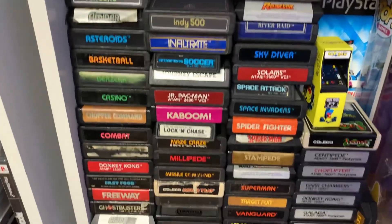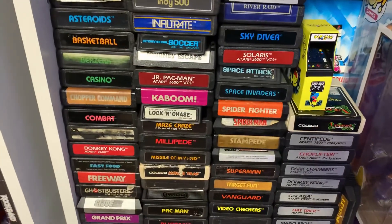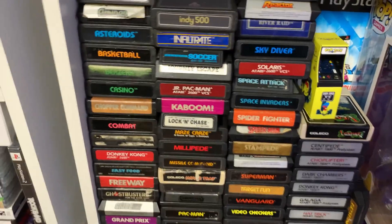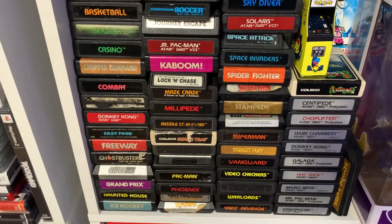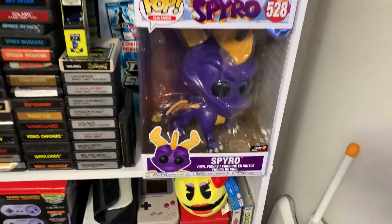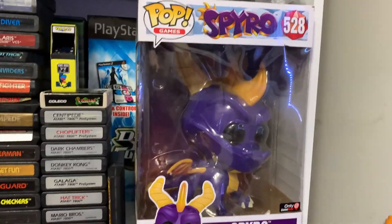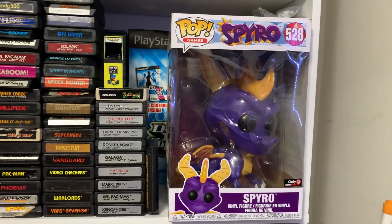Look at all these 2600 and 7800 games. My grandmother was a big Atari collector, so that's where a lot of these games came from. And then here is her favorite Funko right here — it's a big ol' Spyro. Look at him, he's huge. He's amazing.